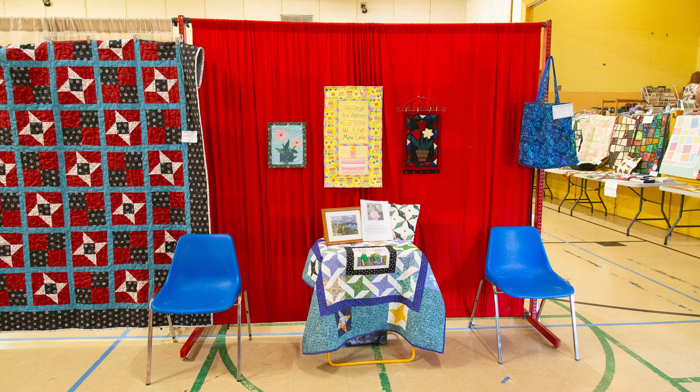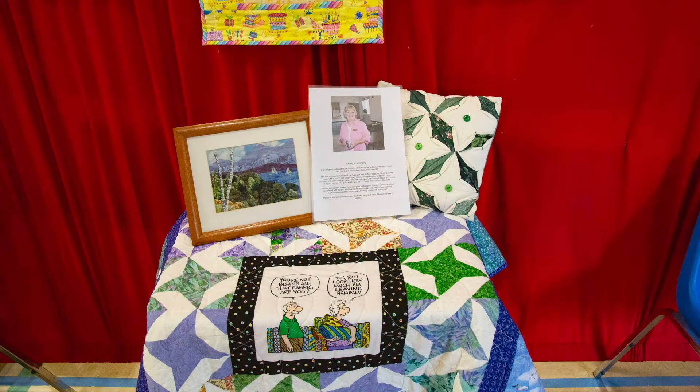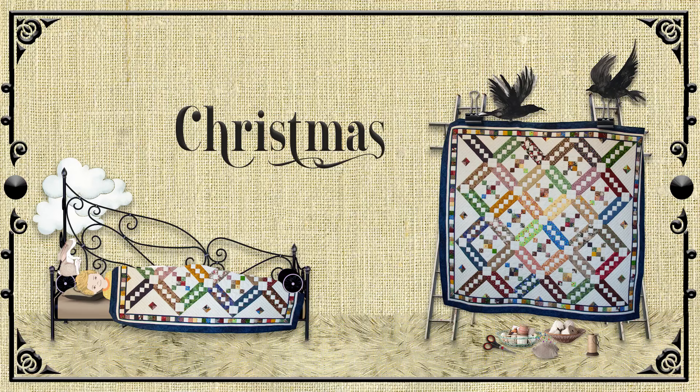Marlene Tetford, one of our founding members, passed away this year. This is a small tribute to Marlene — you can see some of her quilted items in the display. She had a wonderful sense of humor and was a joy to have with us; she contributed a lot to our guild and we will miss her. Quilters tend to get pretty excited about Christmas, more so than the other holidays, so it has its own section.